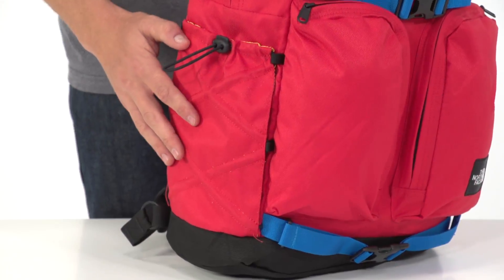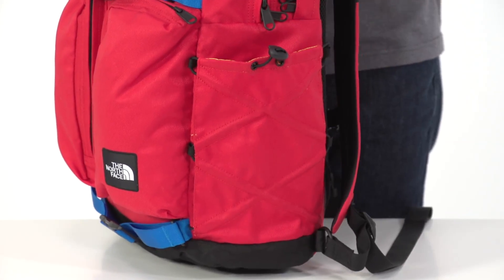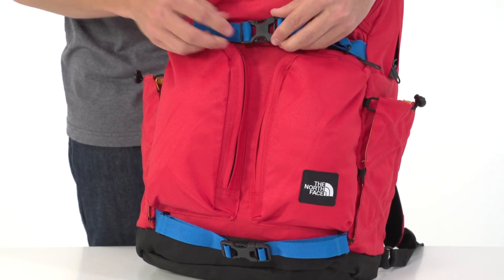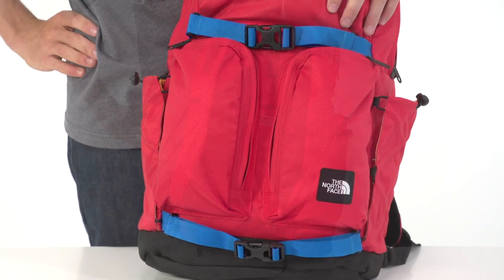Side stash pockets offer easy access to drink bottles, gloves, or hats, and there's a couple of versatile lash straps for the inevitable jacket or even skateboard that needs a ride.